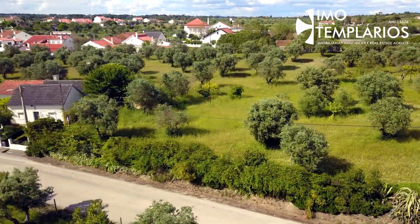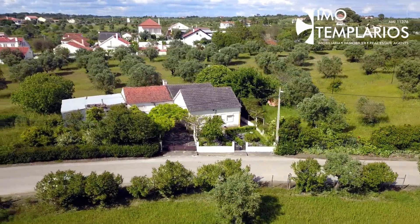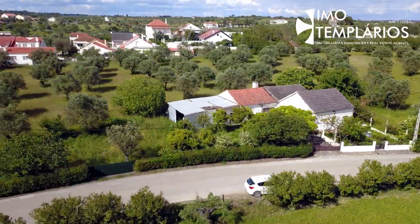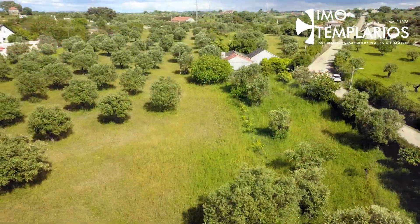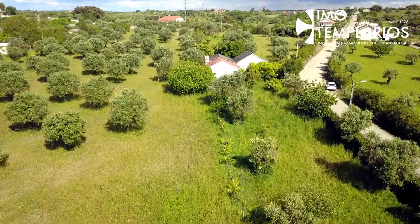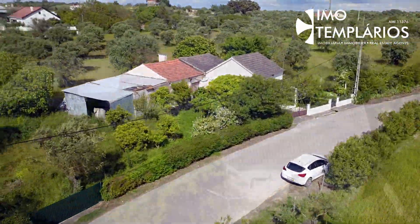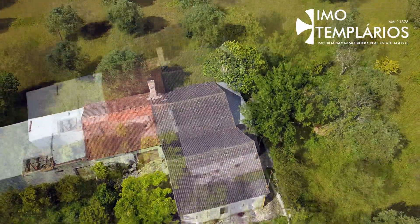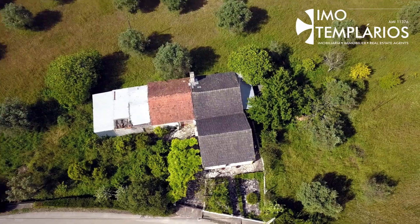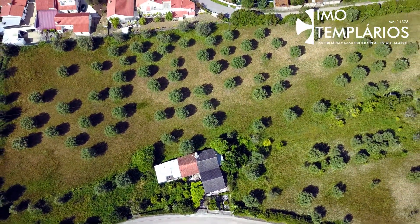It is located close to transports, mini markets, and coffee. A big business waiting for you — schedule a visit with Imotemplarios, call now 910 025 004.